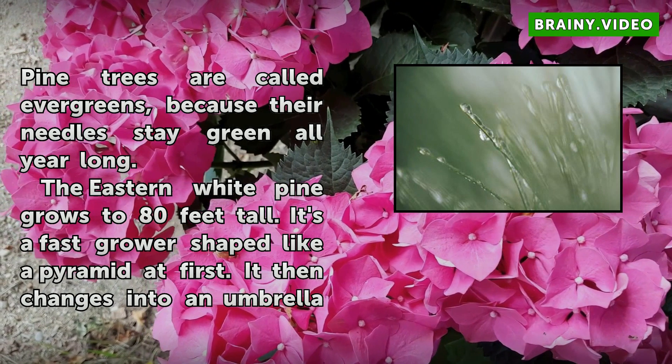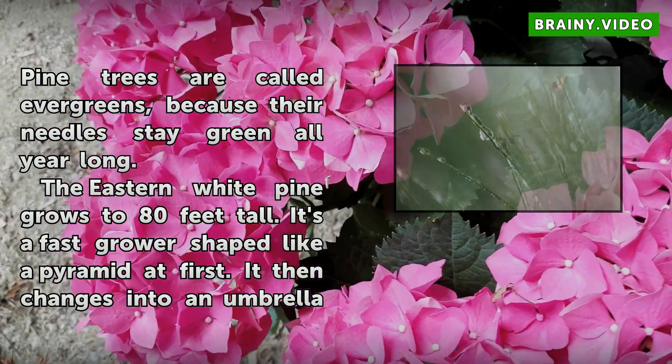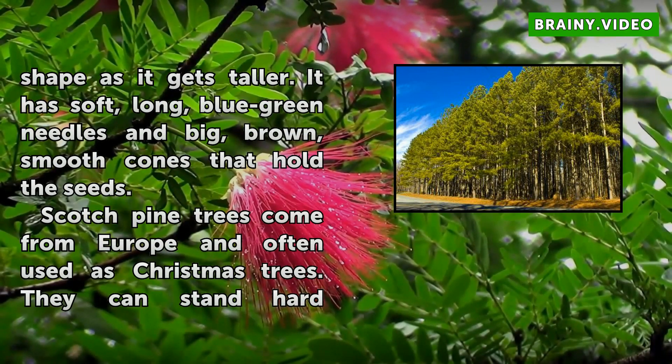The eastern white pine grows to 80 feet tall. It's a fast-grower, shaped like a pyramid at first. It then changes into an umbrella shape as it gets taller. It has soft, long, blue-green needles and big, brown, smooth cones that hold the seeds.